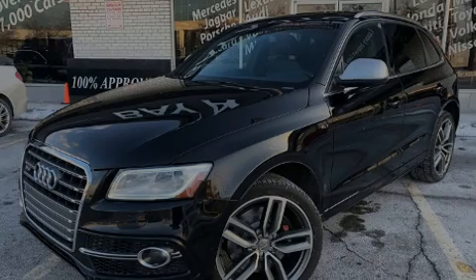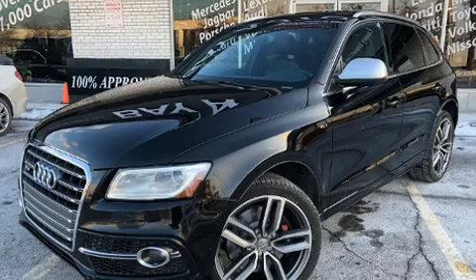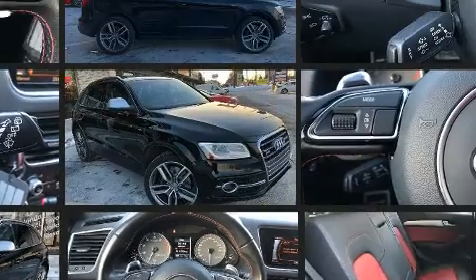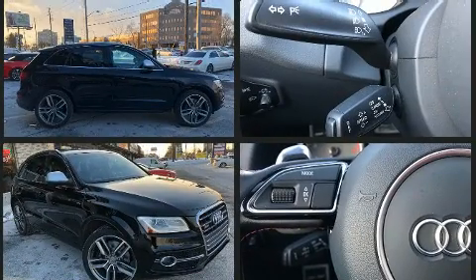Sensibility and practicality define the 2014 Audi SQ5. Smooth gear shifts are achieved thanks to the 3.0L 6-cylinder engine, and for added security, dynamic stability control supplements the drivetrain.